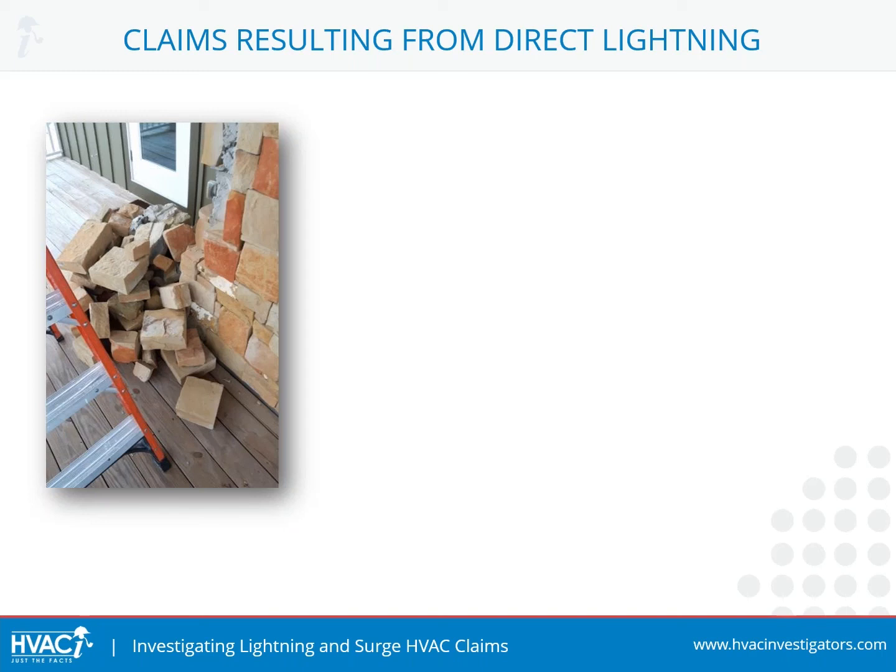In this particular case, a lightning rod may have helped by giving the lightning a direct path to ground without releasing the energy in the stones as it exited.